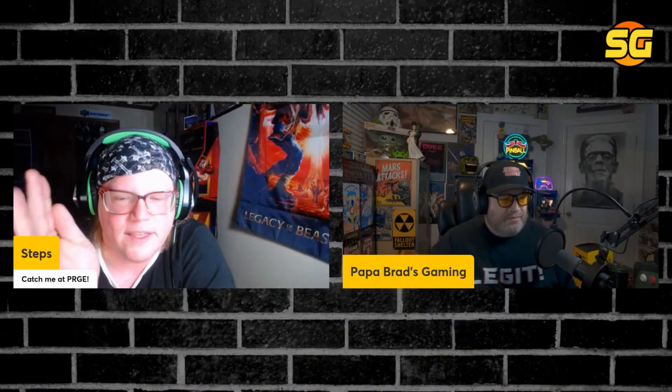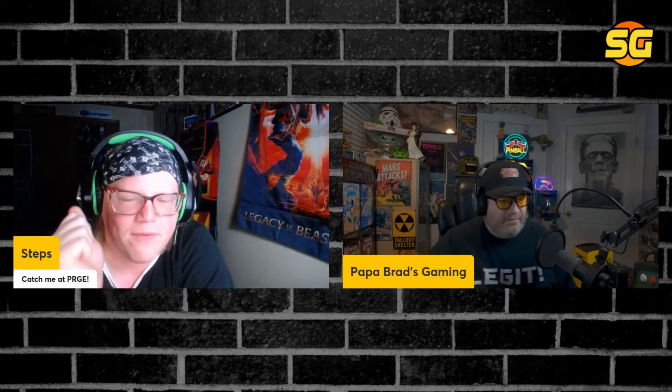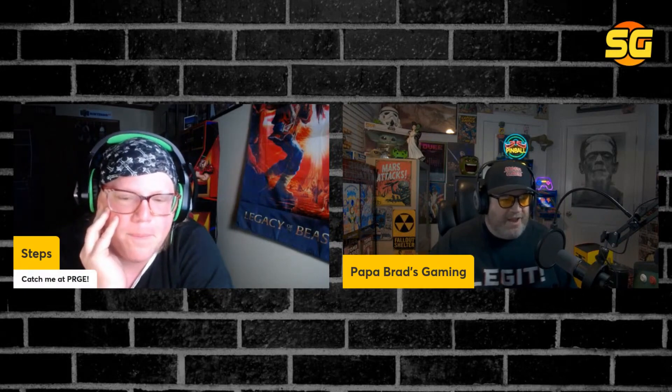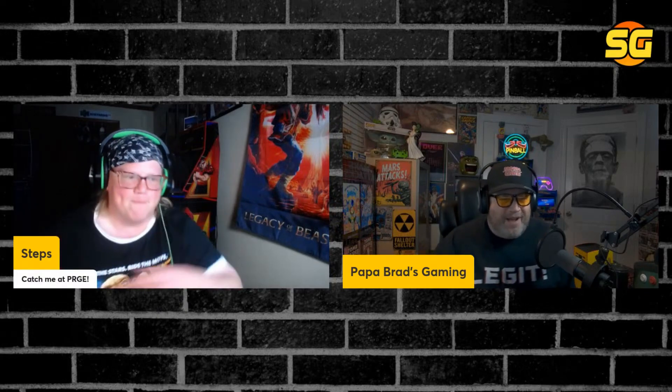I really, really want to see another company do a phenomenal job on a home arcade product. It's going to take a lot of guidance from what was made before. It's a very big jump, but it's not impossible.